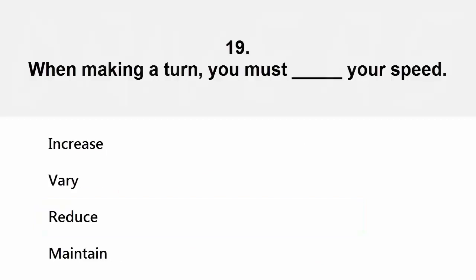When making a turn you must blank your speed: increase, very, reduce, or maintain. The correct answer is reduce.